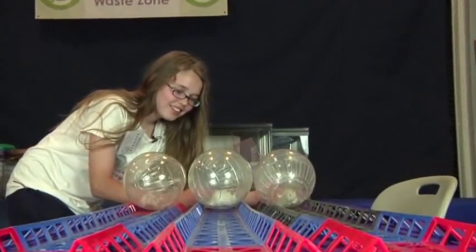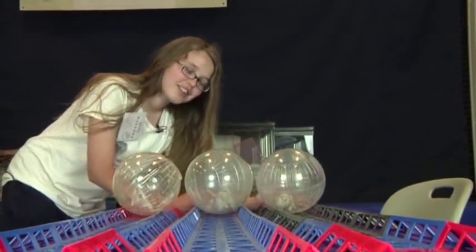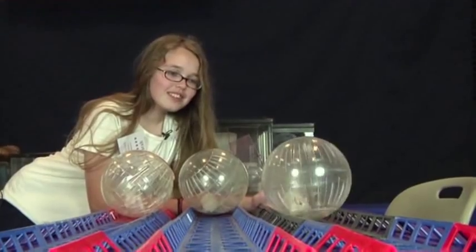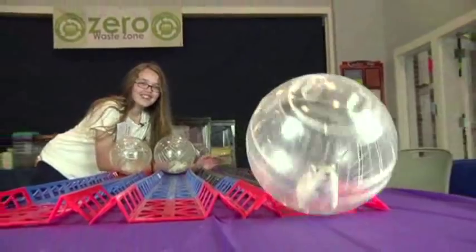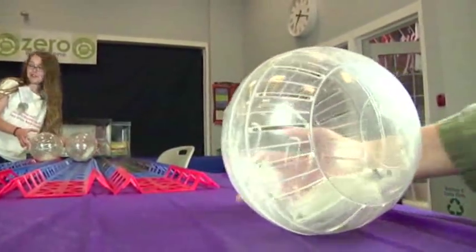In addition to the breed show, we have a lot of fun events just for people to have a good time with their gerbils. One of them is a ham track ball race. We lay out the three tracks, and each gerbil goes into a ball, and we let them race to the end.